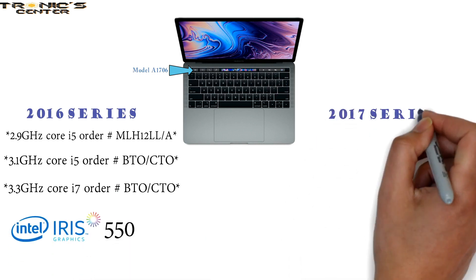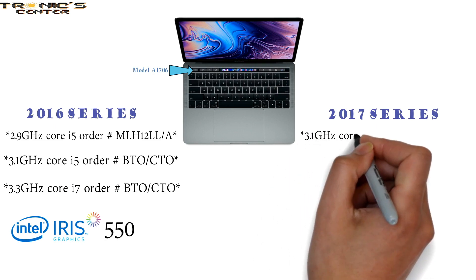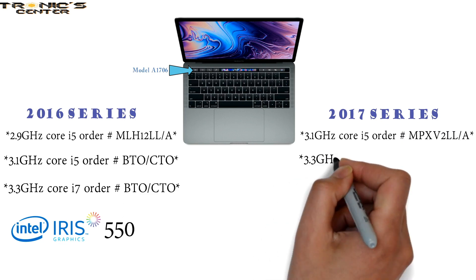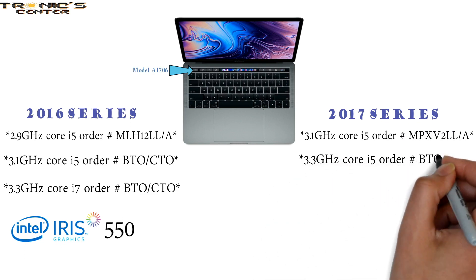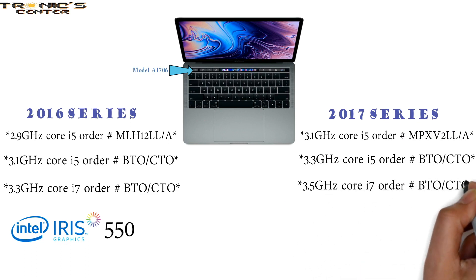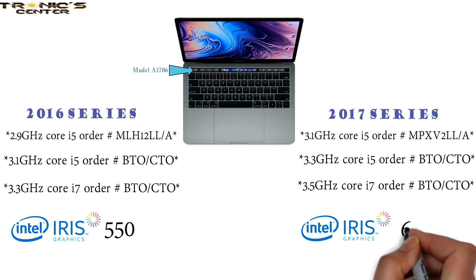Mid-2017 series for the A1706: 3.1 GHz Core i5, Order Number MPXV2LL-A; 3.3 GHz Core i5, Order Number BTO-CTO; 3.5 GHz Core i7, Order Number BTO-CTO. They come with built-in onboard graphics and Intel Iris Graphics 650.